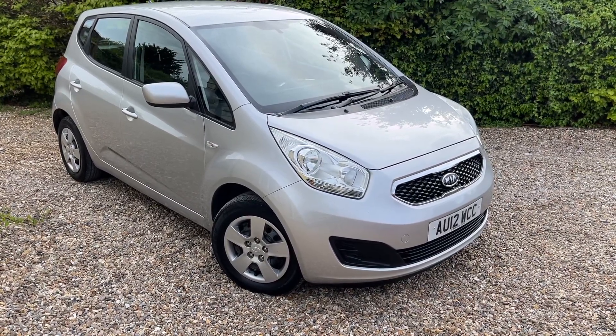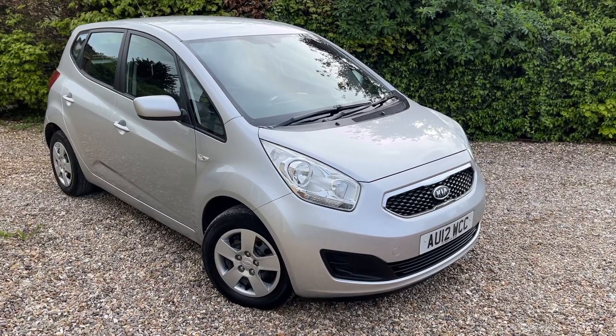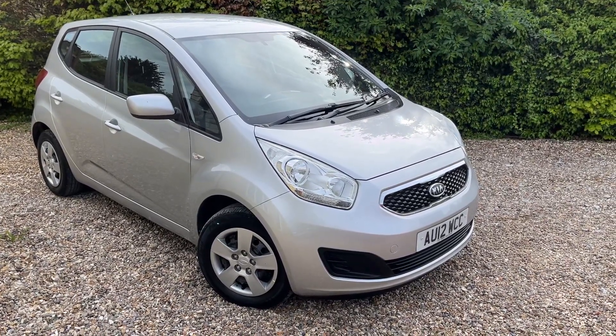All of your family can fit in it. It'll do massive amounts of MPG — it's all on the advert, but it's really, really economical. A really good, simple, cheap little car. I really rate these. I think they're great. All Kias are great.